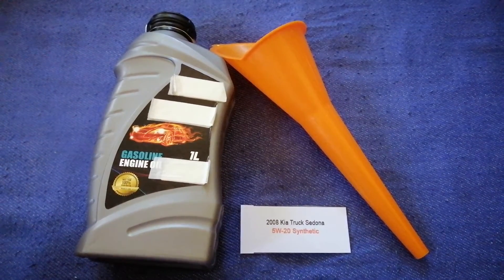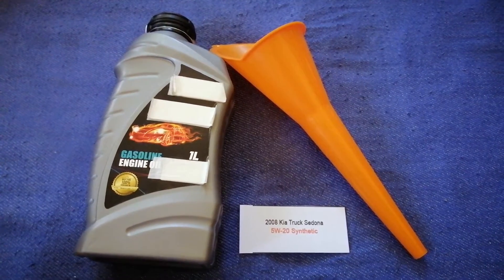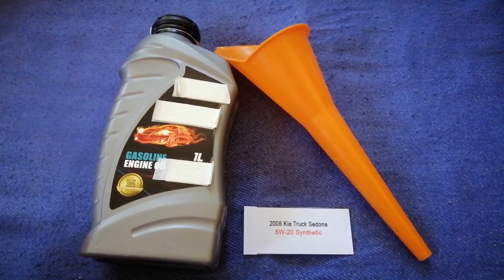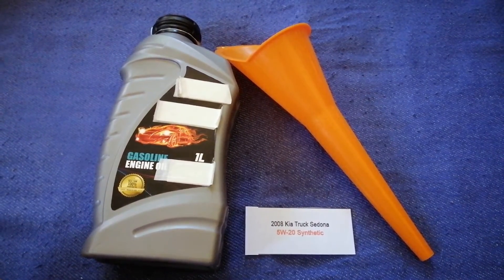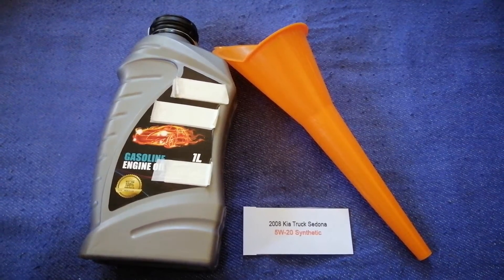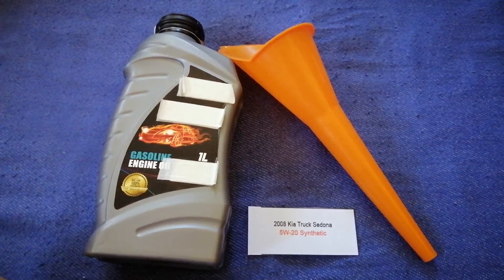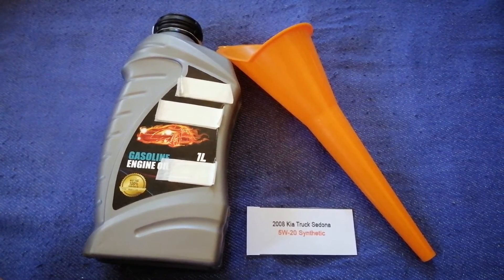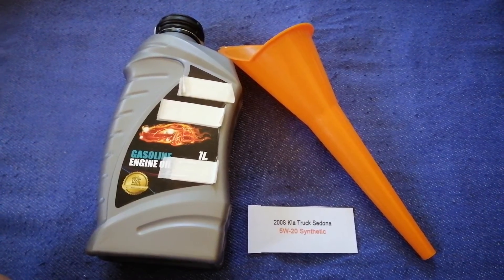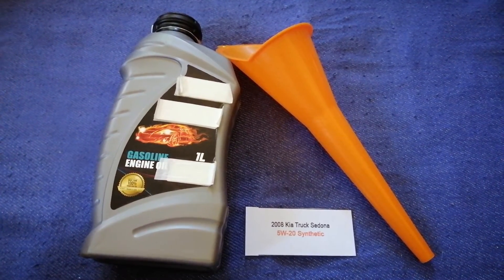So once again, the oil type for the 2008 Kia Sedona is 5W-20. If your 2008 Kia Sedona uses a different type of oil, make sure to leave a comment and let the rest of us know. Don't forget to check the video description for the most recent price.